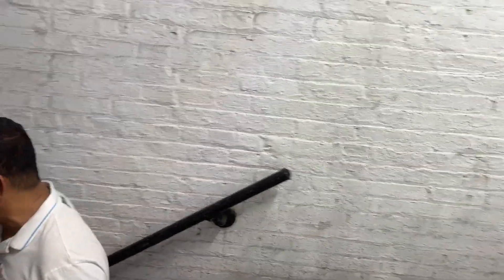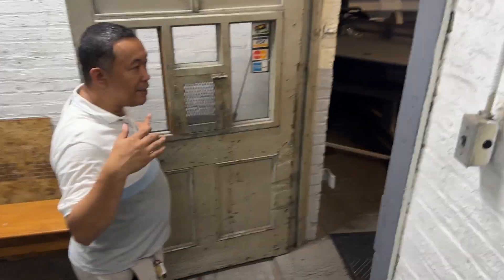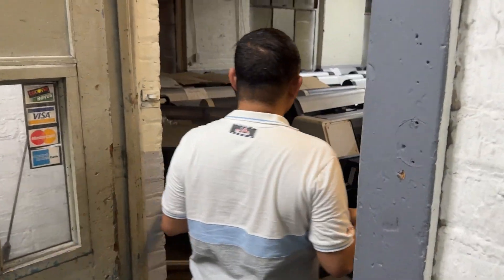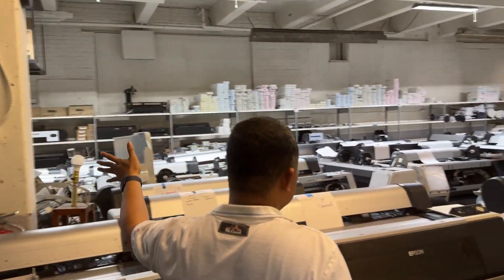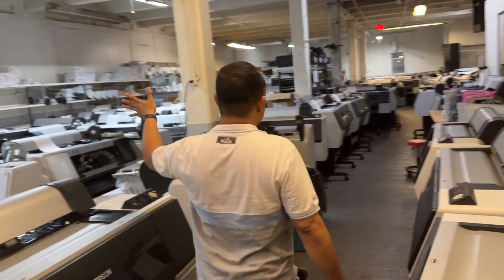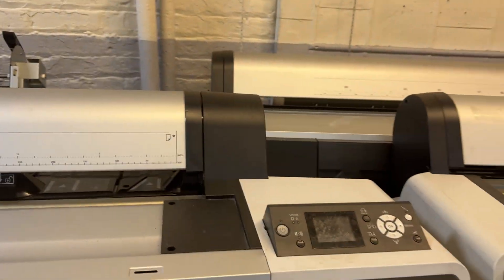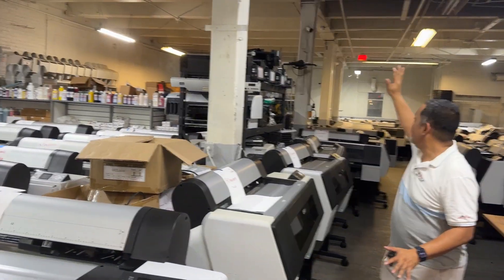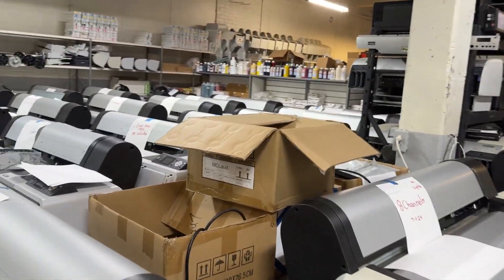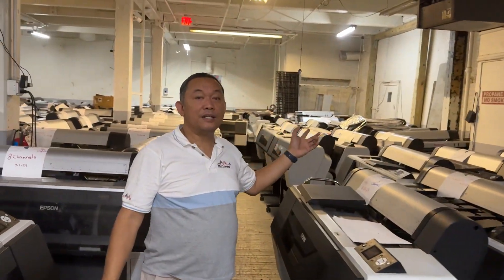We will not go to the basement. Welcome to our second floor. As you can see, these are all the printers. We have a lot of printers — you see how big the printers are, all the way to the back there.